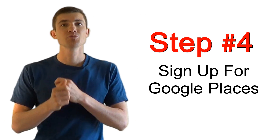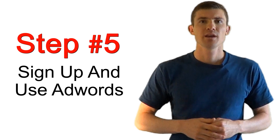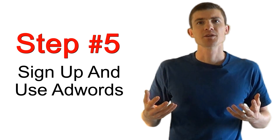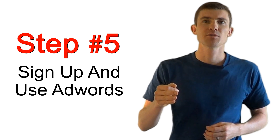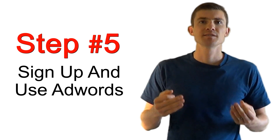The fourth thing you need to do is sign up for Google Places. Anytime someone does a search in your area for a business just like yours, Google will take these Google Places listings and put them right on the first page. The fifth way is to use AdWords — it is a paid service, but you can pick the keywords you want your ad to come up for, and it's a guaranteed spot almost every single search.